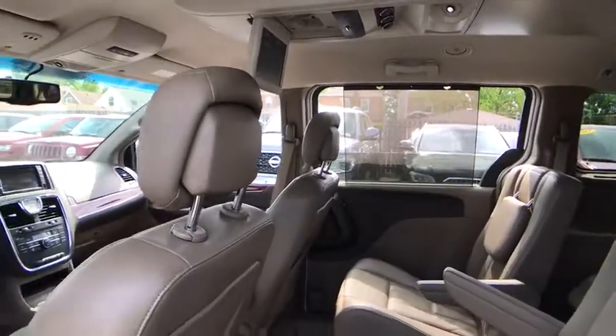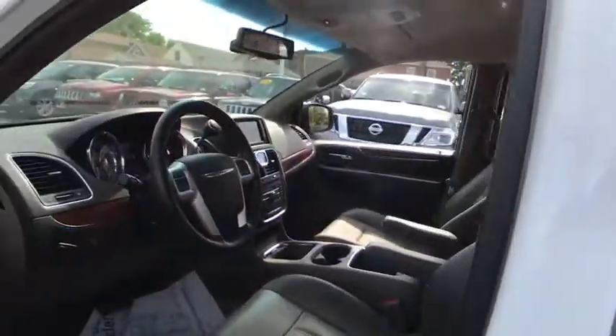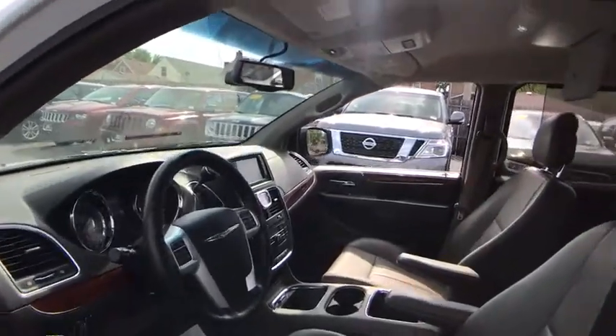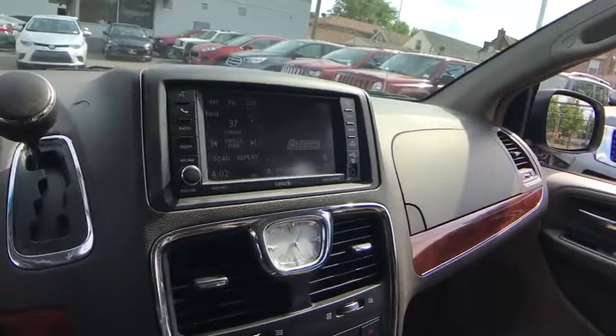Steering wheel audio controls, power passenger seat, Bluetooth, leather-wrapped steering wheel, power steering, adjustable steering wheel, hard disk drive media storage, auto dimming rear view mirror, cruise control.